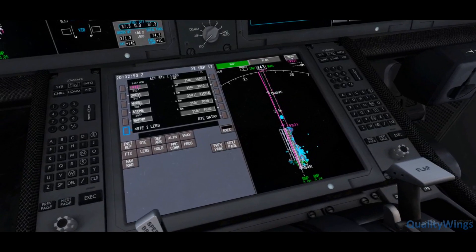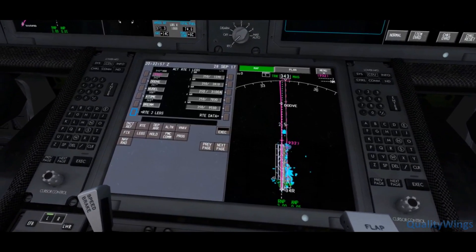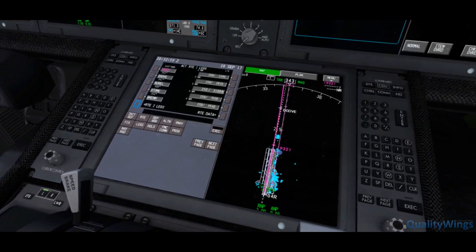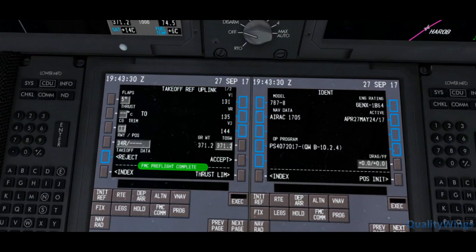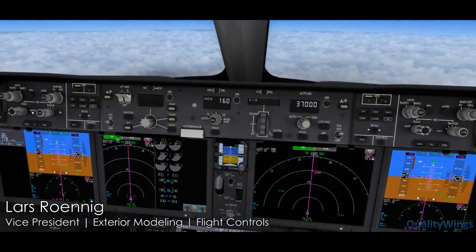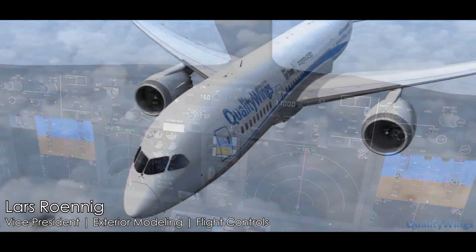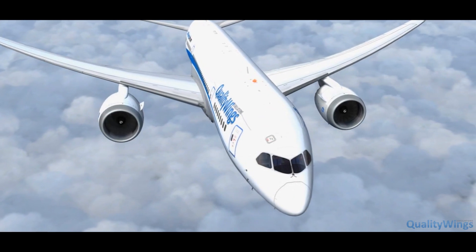A deep simulation of the flight management system allows you to program real-life procedures, but also accepts basic flight sim program routes. The flight management system also interfaces seamlessly with the Quality Wings 787 autopilot, which has been designed from the ground up to mimic the behavior of its real-life inspiration.